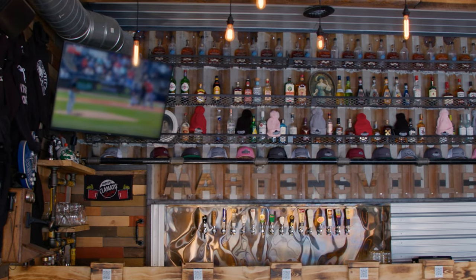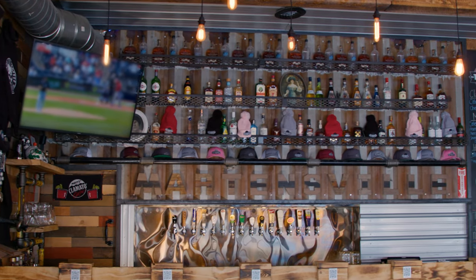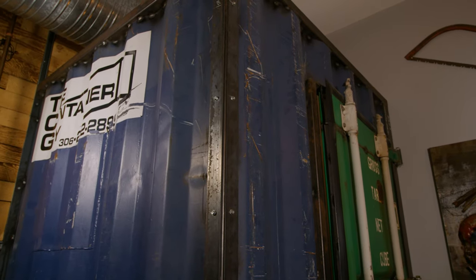We have the bar made out of shipping container material and the entire backsplash behind me. The back wall there with all the liquor bottles is container material, and the washroom stall in the men's room is shipping container material as well.